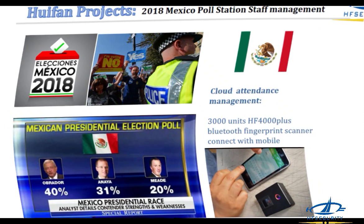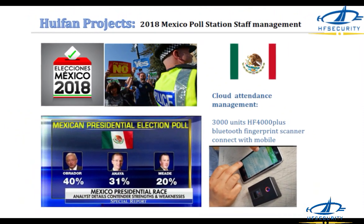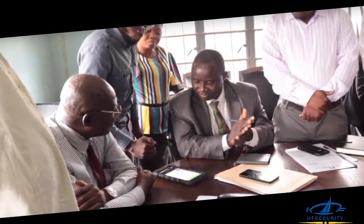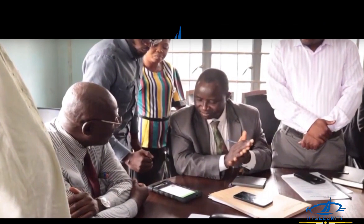Huifan's commitment to innovation and quality has earned it a reputation as a reliable and trustworthy supplier of biometric solutions to customers in various industries, including government agencies, financial institutions, healthcare, education, and corporate enterprises. Huifan Technology continues to expand its global footprint and is dedicated to providing top-notch biometric solutions to customers worldwide.